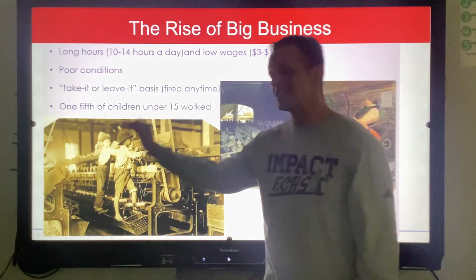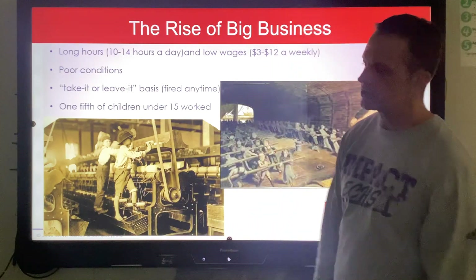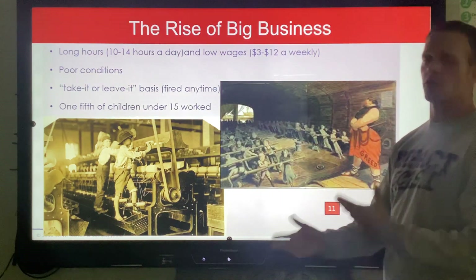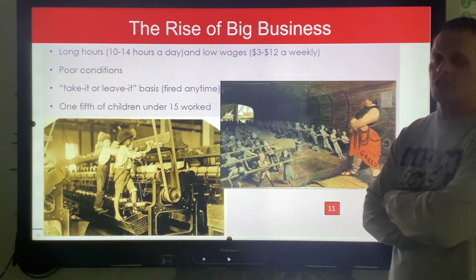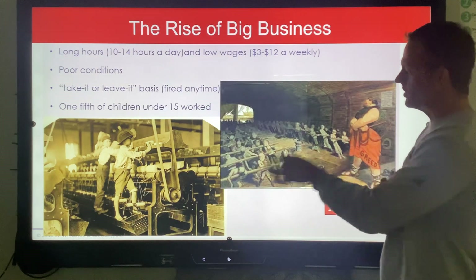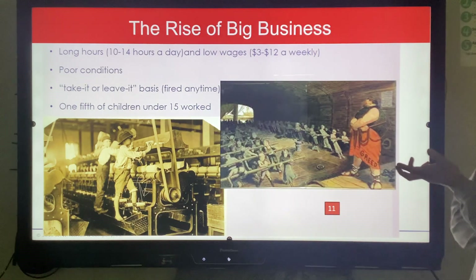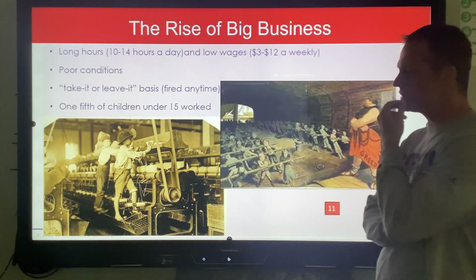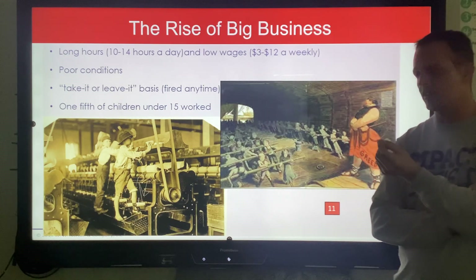Whatever statistic you use, you can't argue that's a lot of children working instead of being in school. You can see from these pictures focusing on child labor in the industrial revolution — because there are no government rules or regulations saying kids can't do this, or that it's not safe.